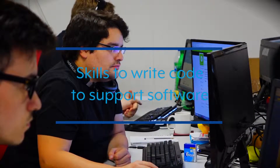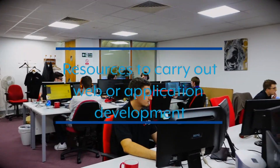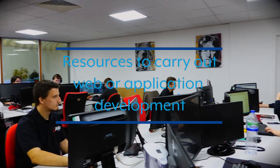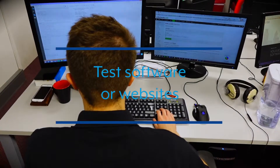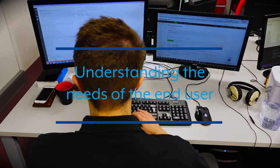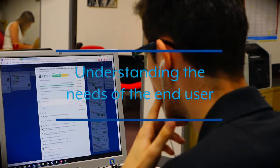Our Level 3 Software Development Technician apprenticeship will give your business the relevant skills to write code to support software, the resources to carry out web and application development, the ability to test software or a website prior to launch, and an understanding of the needs of the end user to support continuous improvement.